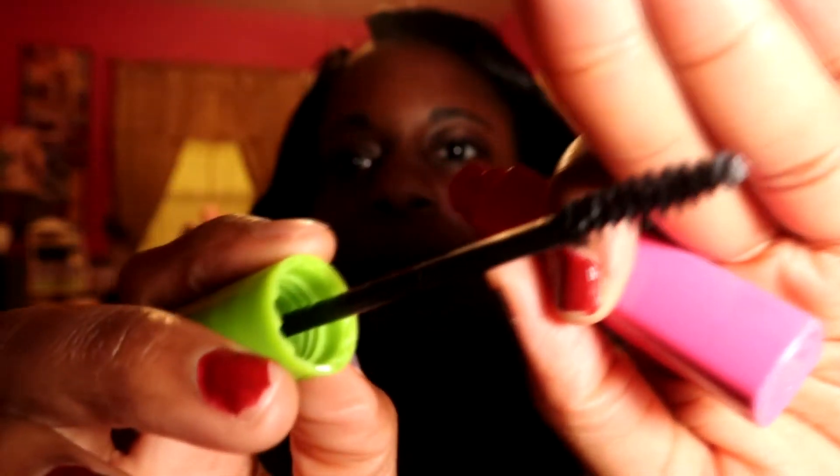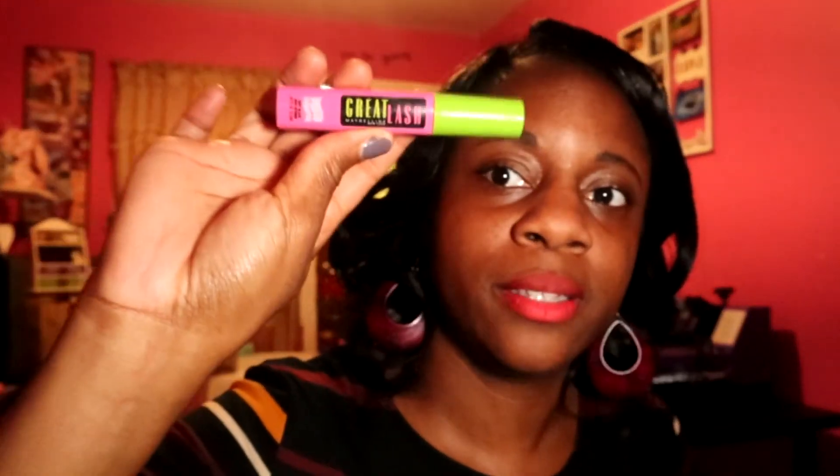I also learned a trick — I was watching somebody's video, I think it was Natural... I forgot her name — but instead of applying it straight on, you turn the wand sideways and it really helps volumize your lashes on the lower line. So hands down, so far this is my favorite mascara. If you've tried something besides these two, or if you've tried both and want to share which you like or don't like, let me know in the comments below.